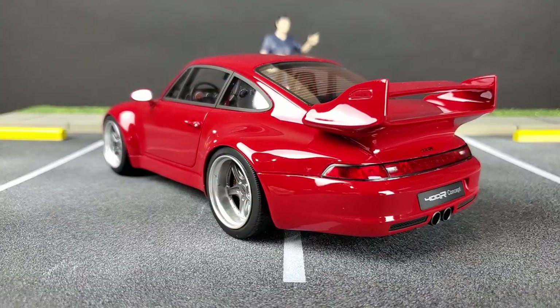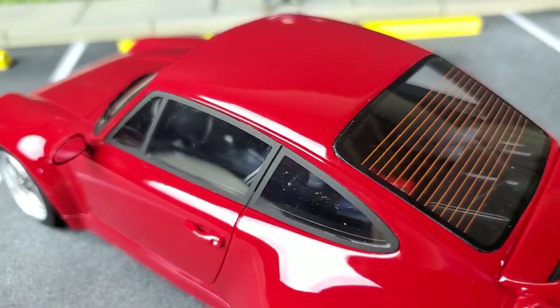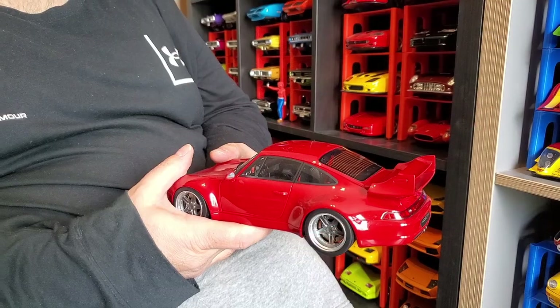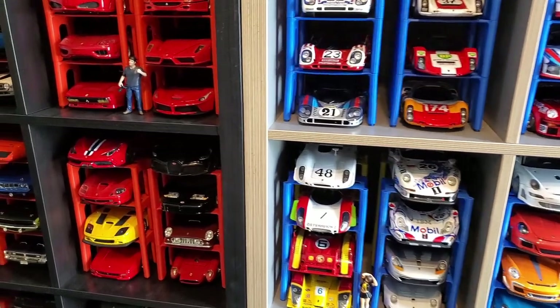I've seen this model online — I was about to buy it, and then you called me and said 'hey, I bought this Gunther Werks car,' so I said, well, I'm just going to borrow it from you. Borrow it? No, no, no, no, okay. So we've looked at your Porsches — let's move on to the Ferraris.